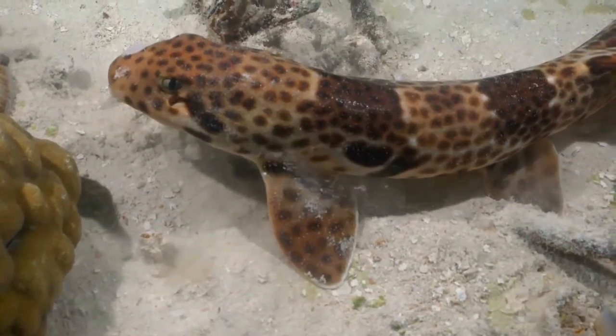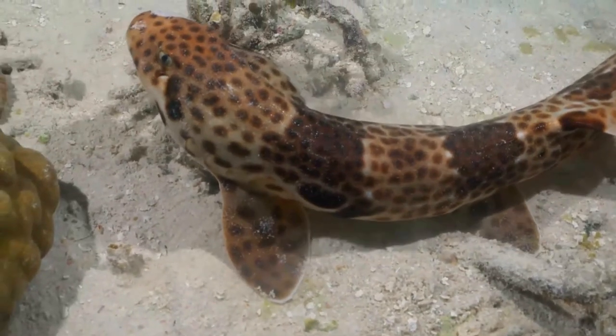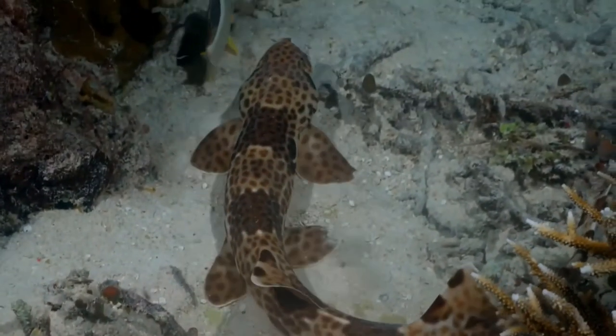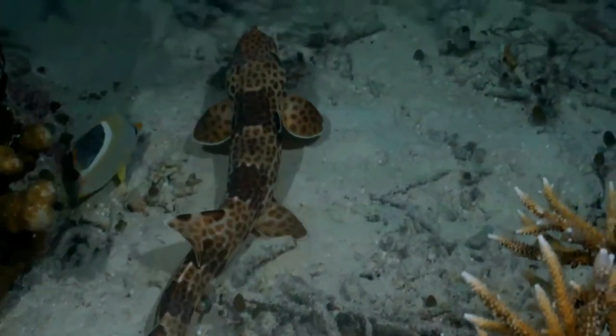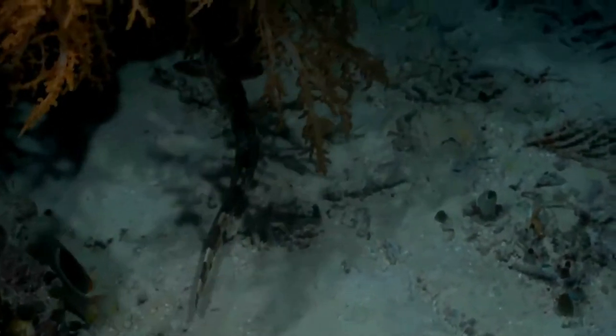Epaulette sharks have nocturnal habits and frequent shallow water on coral reefs or in tidal pools. This shark has evolved to cope with severe nighttime oxygen depletion in isolated tidal pools by increasing the blood supply to its brain and selectively shutting down non-essential neural functions. It is capable of surviving complete anoxia for two hours without ill effects.